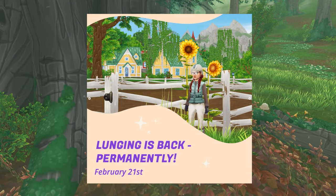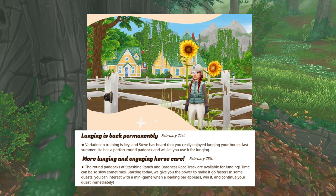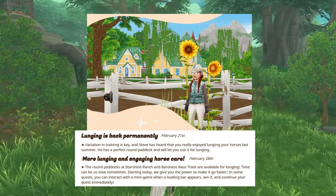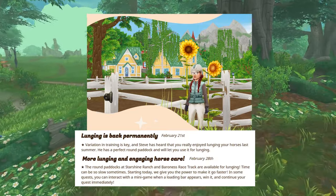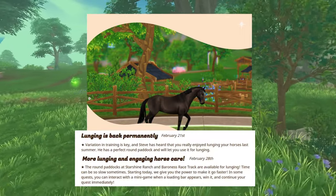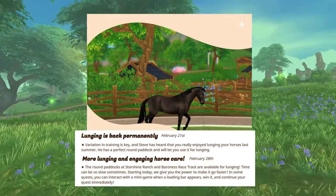Lunging is back permanently. It looks like we're going to have two weeks dedicated to lunging. They're gonna be putting a lunging paddock at Steve's, and then in the last week of February, lunging continues — the round paddocks around Starshine Ranch and the Baroness Racetrack are available for lunging as well.